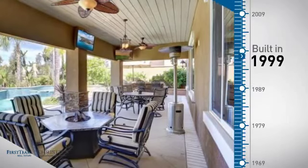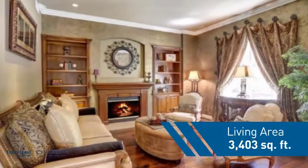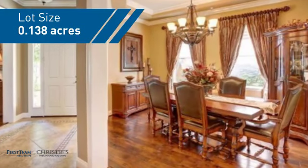This property was built in 1999 and features over 3,400 square feet of space, giving you a spacious layout to play host or kick back and relax after a long day.